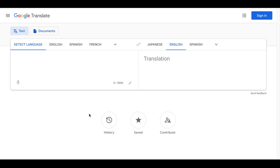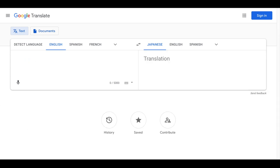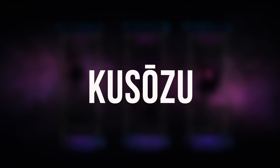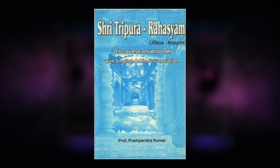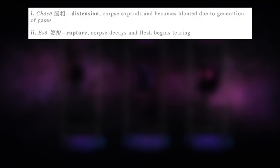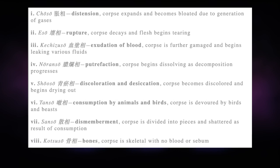This genre of traditional Japanese art emerged during the 13th century and was heavily influenced by the Buddhist text titled Discourse on the Great Wisdom, in which the nine stages of human decomposition are the following: Chosou, Esou, Kechizou-sou, Naran-sou, Shou-sou, Tan-sou, San-sou, Kotsusou, and Shou-sou.